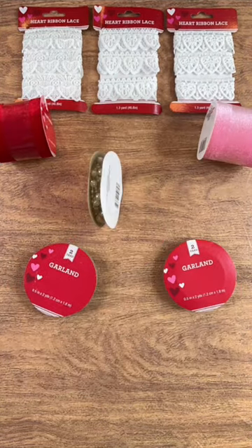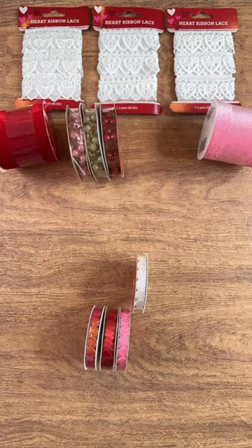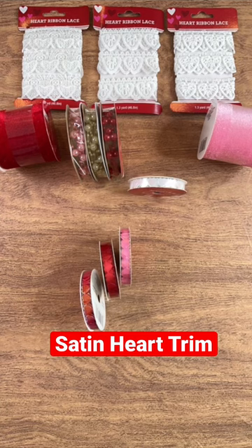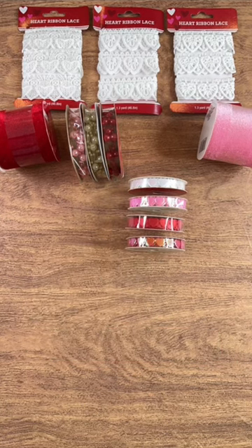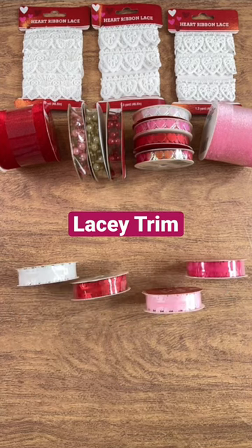Then they've got this gorgeous trim that they call garland that's all beaded with different colors. They've got this other trim that's satin hearts, and something here that's trim but it's lacy and satiny again with those Valentine colors.